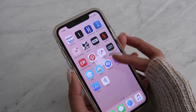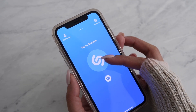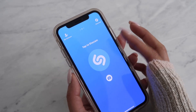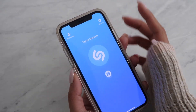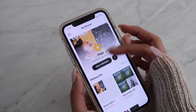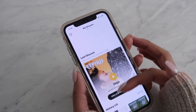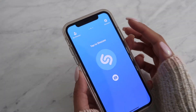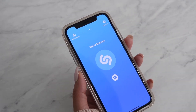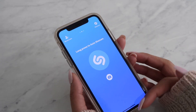The Shazam app I use all the time to find music. If you're somewhere listening to a song and don't know who sings it, just tap the Shazam button and it'll listen and identify the song. Recently I Shazamed 'Yoga' by Janelle Monáe. You can also do a long press and it'll pick up on music playing on a website or Instagram. Shazam is pretty cool — I always use it.